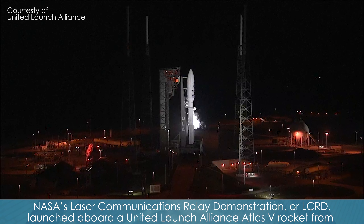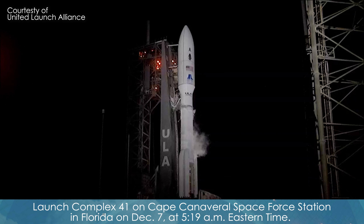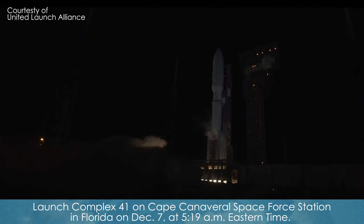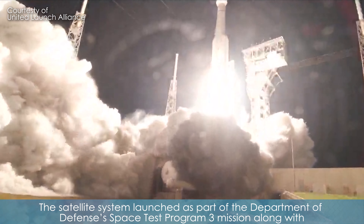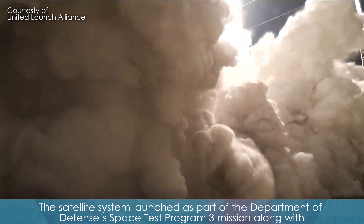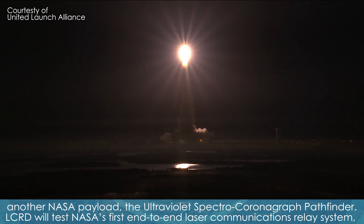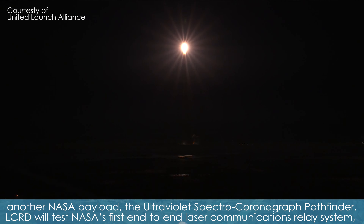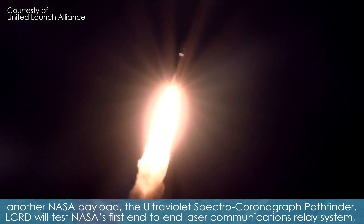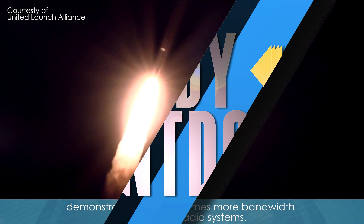NASA's Laser Communications Relay Demonstration, or LCRD, launched aboard a United Launch Alliance Atlas V rocket from Launch Complex 41 on Cape Canaveral Space Force Station in Florida on December 7th at 5:19 a.m. Eastern Time. The satellite system launched as part of the Department of Defense's Space Test Program 3 mission, along with another NASA payload, the Ultraviolet Spectral Coronagraph Pathfinder. LCRD will test NASA's first end-to-end laser communication relay system, demonstrating 10 to 100 times more bandwidth than current radio systems.